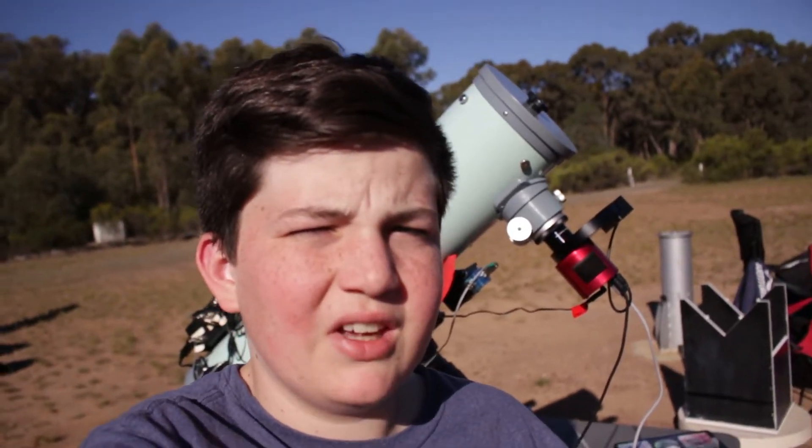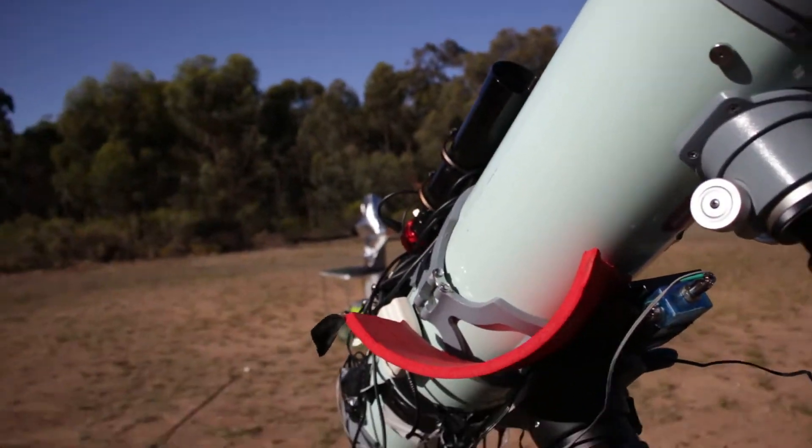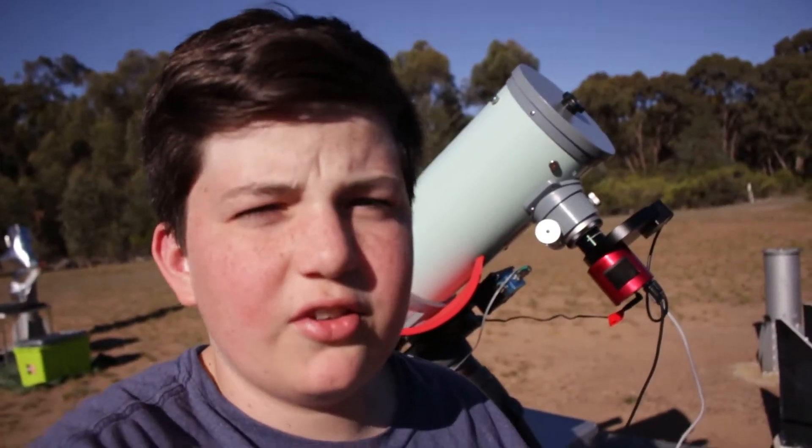Hey everyone, I'm Logan Nicholson and this is Australian Astronomy. Today I'm at the dark site in Heathcote and I've got my telescope set up here with a few other people doing visual astronomy. This is part 2 of imaging NGC 1999.